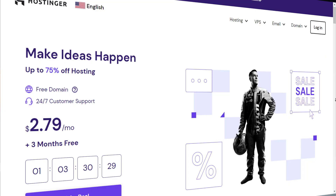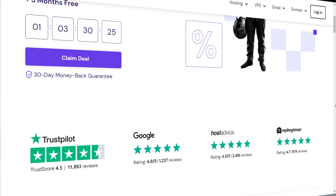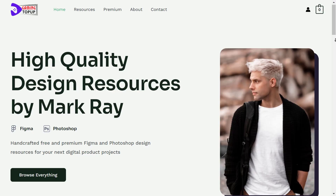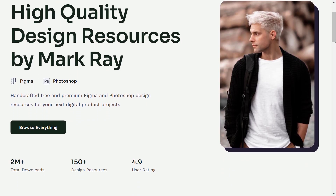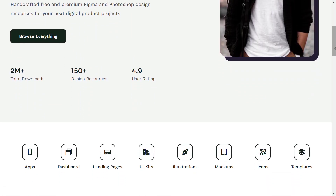Hello everyone, welcome back to my YouTube channel. Today in this video we will learn how to buy domain and web hosting from Hostinger, install WordPress, and set up your WordPress website within 10 minutes. I will show this process step by step, so let's get started. Before starting this video, please like, comment, share and subscribe to the channel to get more updates.